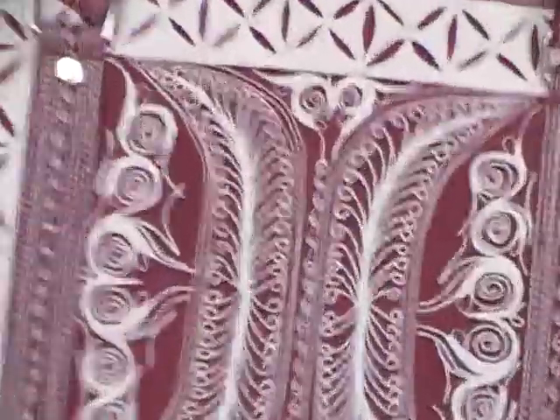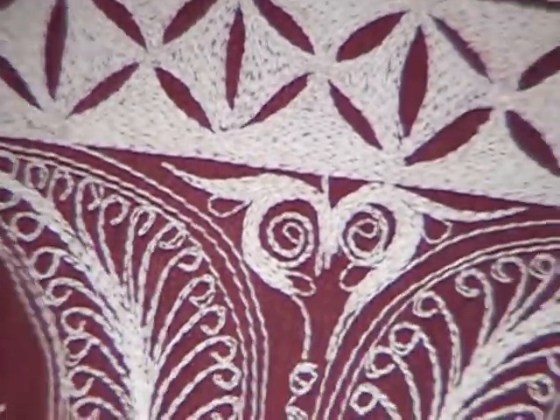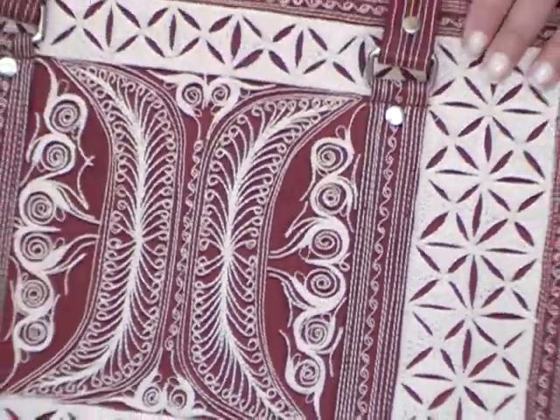The stitching is cotton stitching, and the bag itself is nylon polyester, so it's water-resistant, perfect for rainy weather. I use this bag on a regular basis, and I love it because it fits all my stuff.